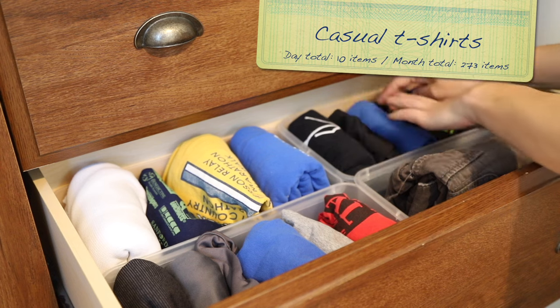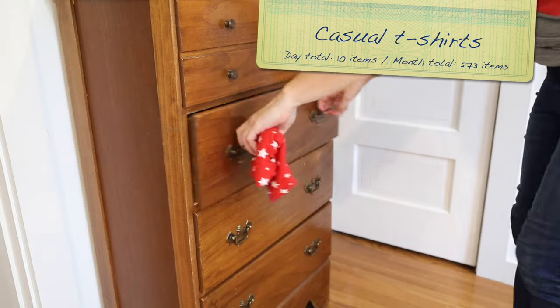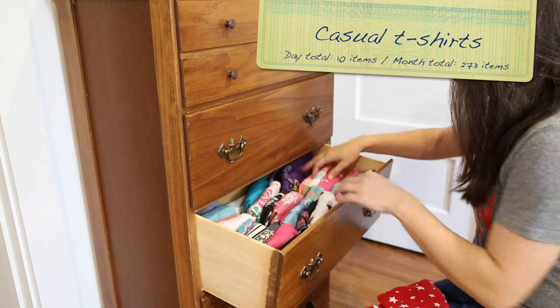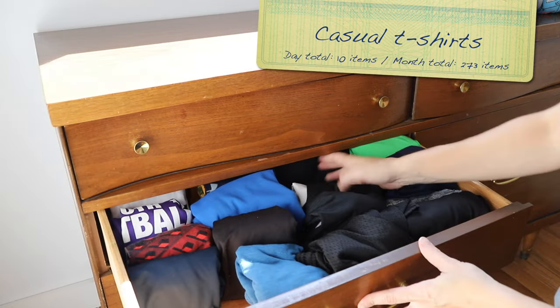For day 28, let's go back to clothing and focus on casual t-shirts. These come free with just about every event and activity, so it's likely there are quite a few in your home. Collectively, from all family members, you should be able to easily find 10.